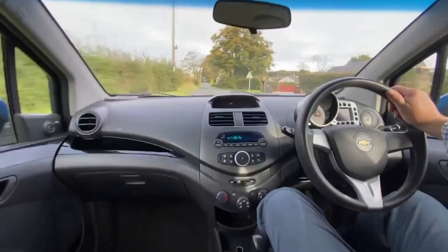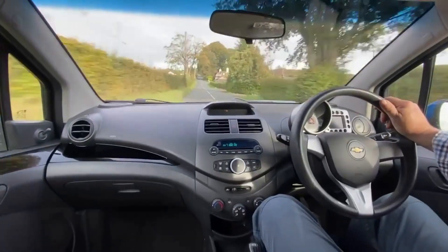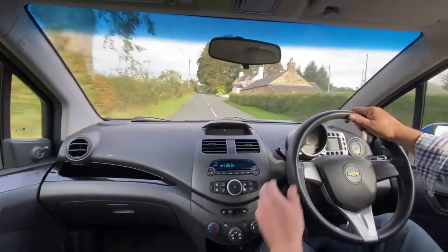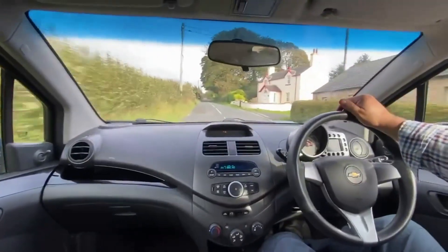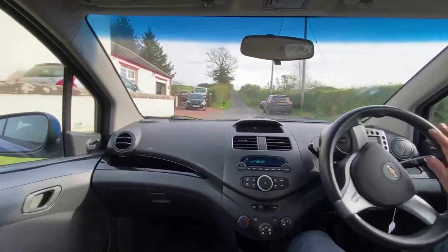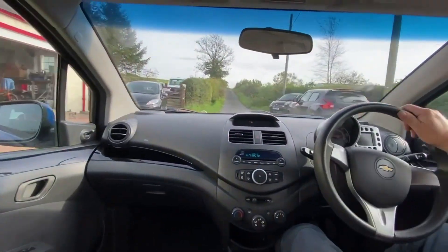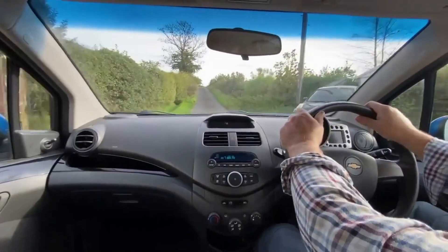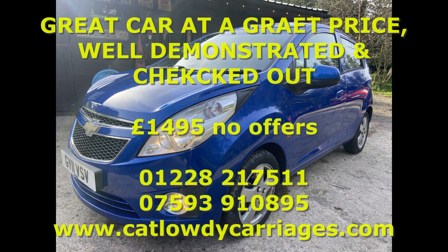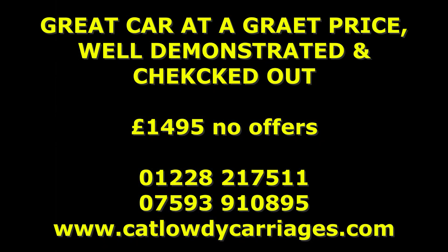The car's HPI clear, we've done the diagnostic check with a printed-out report, it's got a 10-stamp service history. We make this video and go to all the trouble that nobody else can be bothered to do with cars in this price range. This is a really well-priced £1,500 car, all demonstrated so the buyer can see what they're getting. If you like what you see, get in touch. Thank you.